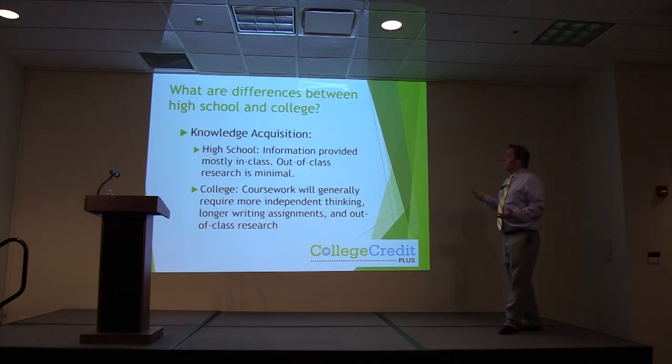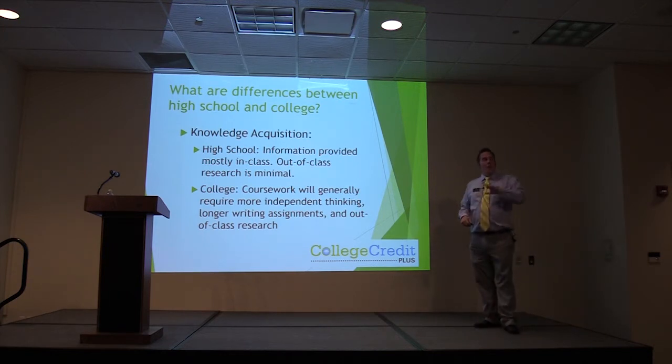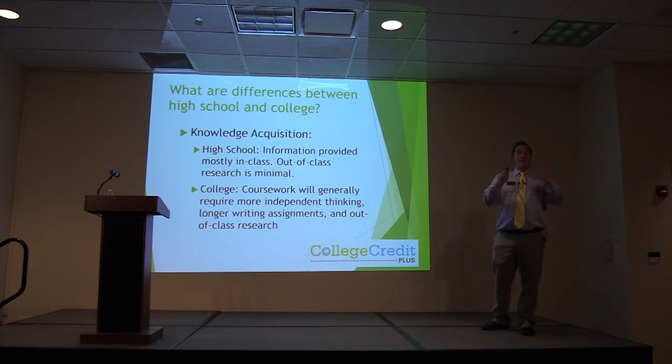Knowledge acquisition also works differently. In high school, information is provided mostly in class and out-of-class research is minimal — you get lectured to, then go home and do homework. In college, things are kind of flipped: you have to be prepared for each individual class, have the reading done, have notes taken about the book, and that's what you'll discuss in class. It's a lot of being prepared for class as opposed to being taught and then applying knowledge at home.